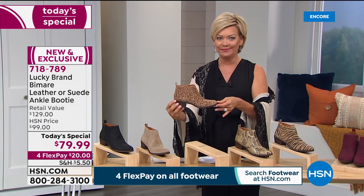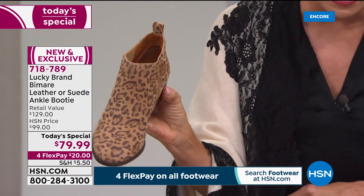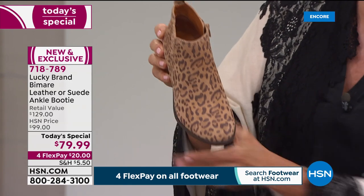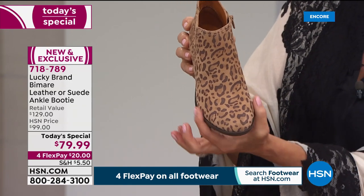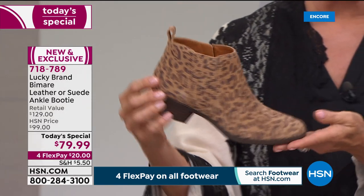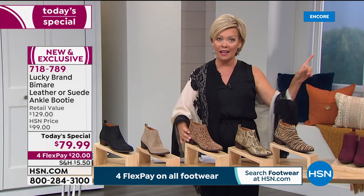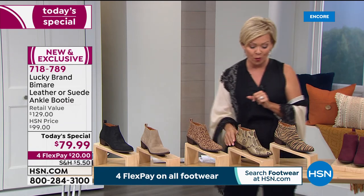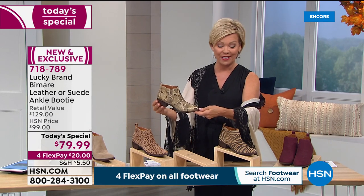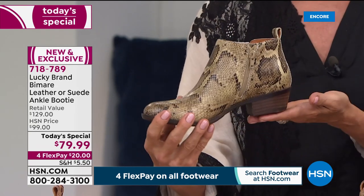Check out the leopard — so beautifully done in genuine suede. The B construction from Lucky Brand gives you a wider toe box, not too pointy at the tip, with plenty of wiggle room. We have medium and wide widths from size five all the way to 13. The small and larger sizes always sell out early — be forewarned. And this is the snake — one of my favorites — it's leather with a beautiful snake-embossed look.